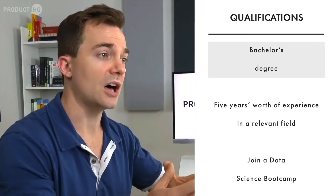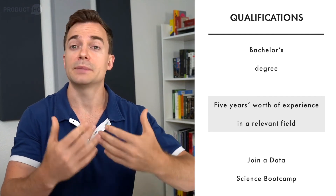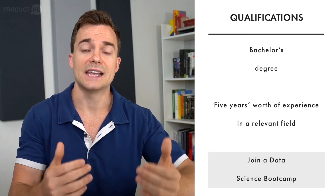Now let's talk about the qualifications you need to succeed as a data science product manager. Employers look for candidates who have a bachelor's degree in data science, data analysis, product management, or a similar field. Recruiters tend to value candidates who have at least five years of experience in either product management or data science. If you're a complete newbie, you may want to start with learning about data science — we at PMHQ offer a data product management certification course to help you do just that.